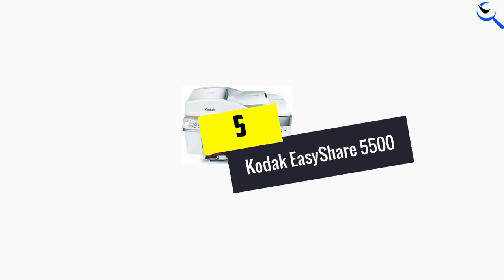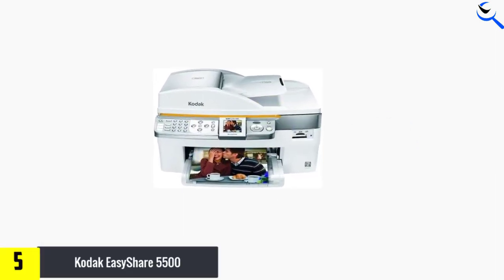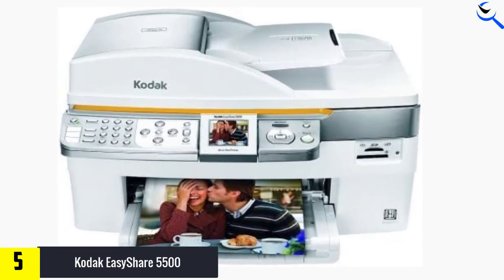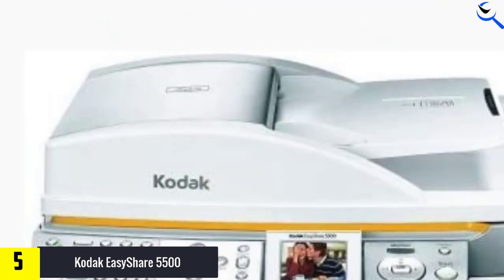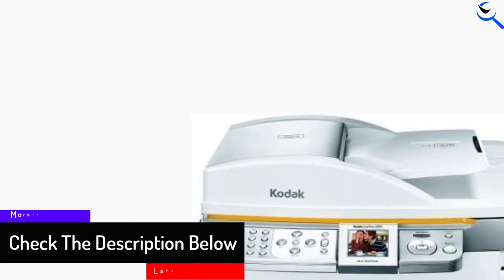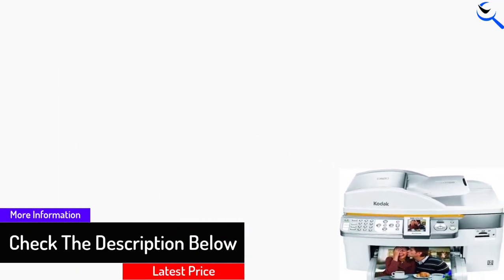Starting at number 5, we have the Kodak EasyShare 5500. Do you ever have trouble making two-sided prints? This printer copier fax scanner machine by Kodak lets you print high-quality colored photos and two-sided documents effortlessly. It can handle tasks sourced from desktops, laptops, and smartphones, even memory cards with just a single click. It is a handy and reliable all-in-one printer which efficiently handles 35-per-minute printing jobs.